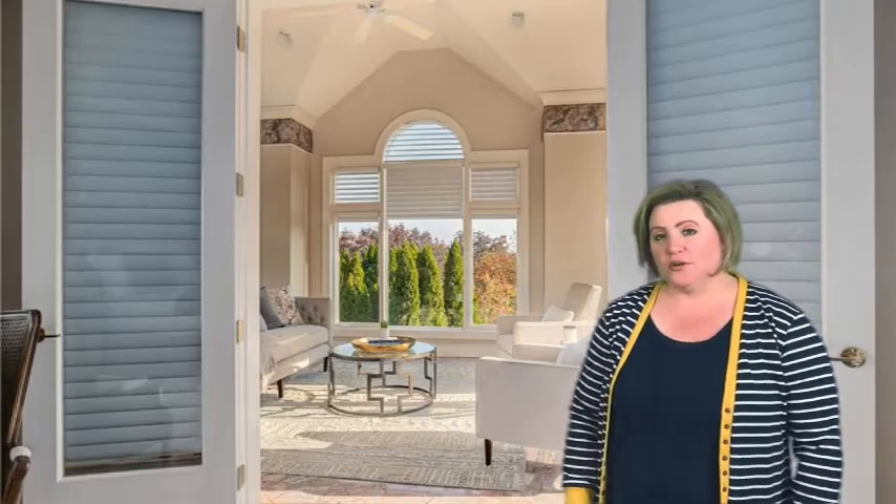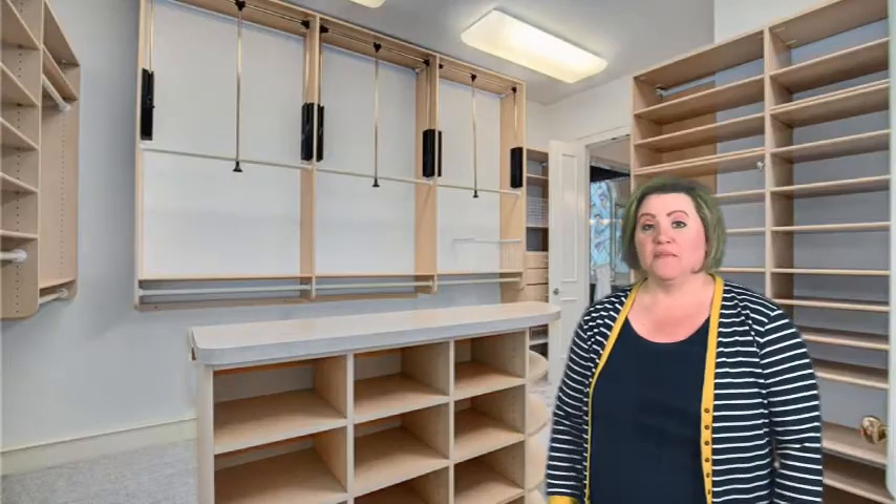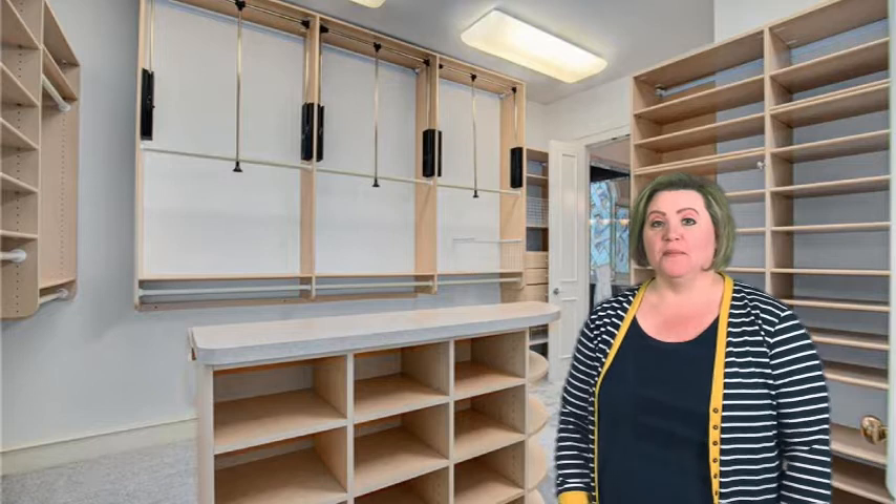That bathroom — oh my goodness. And views of that beautiful property. That master closet is amazing. I can fit my shoes in there.